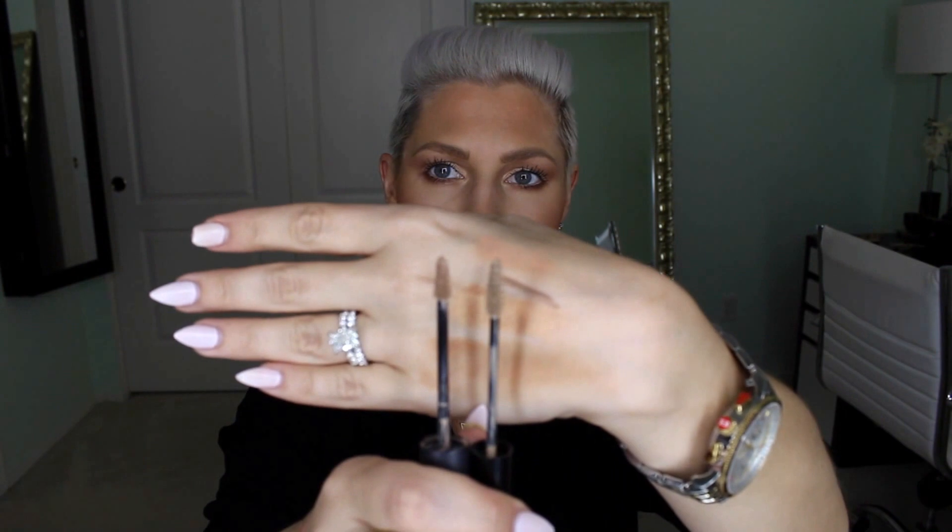And then this NYX brow mascara in the color blonde — it is just like the MAC Pro Longwear Waterproof Brow Set in Empathetically Blonde. It's literally a dupe for that. The brush is a tiny bit bigger but I kind of like that. I feel like the formula actually makes the hair stay in place a little bit better. I love it. I can't believe that NYX is coming out with all these dupes for amazing products that are way less expensive. So go NYX!